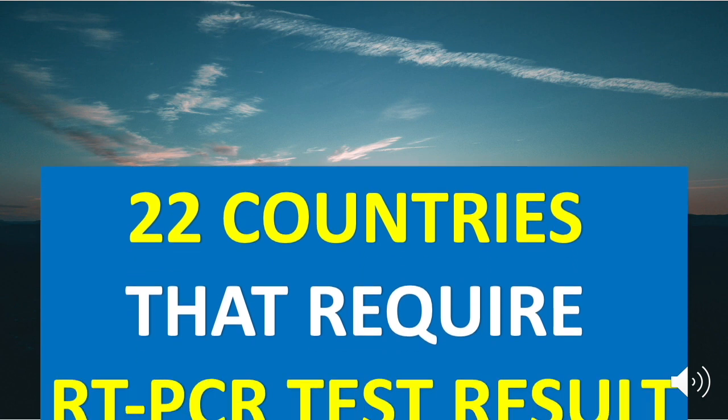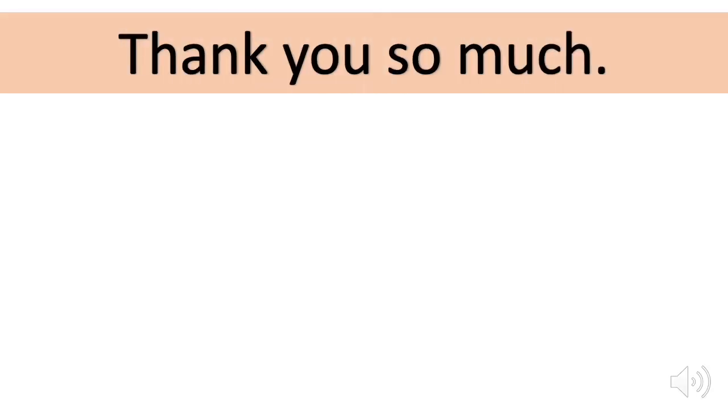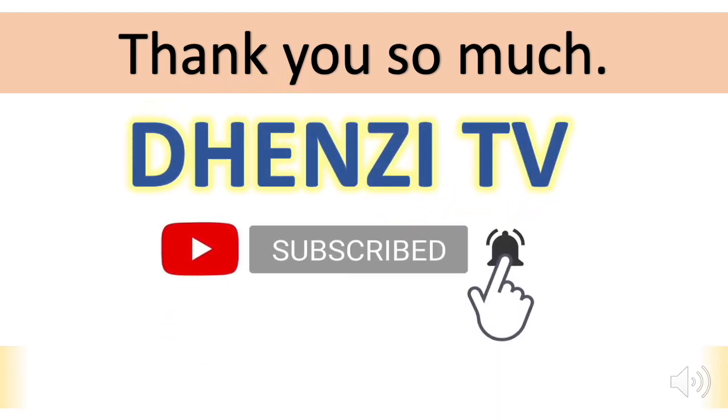And those are the 22 countries that require a negative RT-PCR test result as a travel requirement. Thank you so much for watching. If you find the content of this channel valuable, remember to subscribe and feel free to check out the other videos.